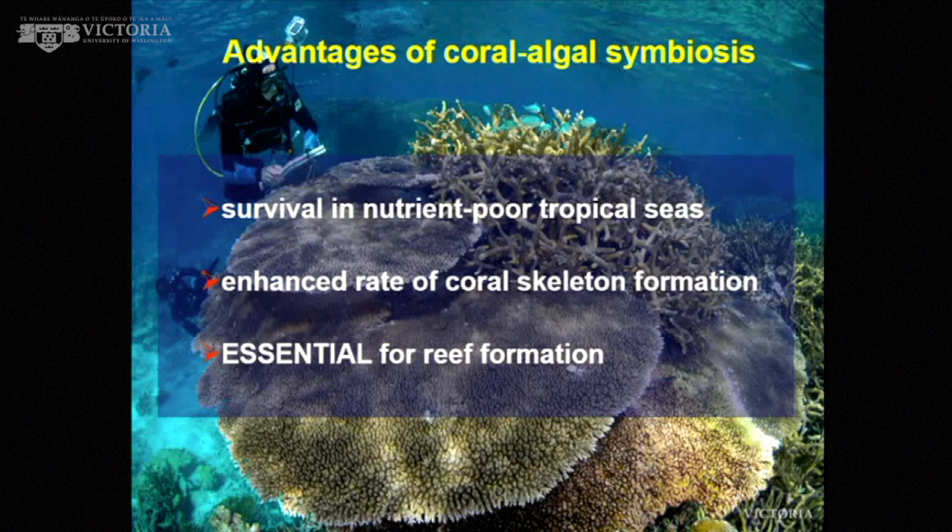The advantages of this coral-algal symbiosis include survival in nutrient-poor waters. It also enhances the rate that the coral can build its skeleton. If corals don't have these algae, they can build a skeleton, but they can't build it fast enough to actually build the framework of the reef at a rate that counters erosion by waves and organisms. This symbiosis is essential for reef formation. Without the symbiosis, you would not have a coral reef.